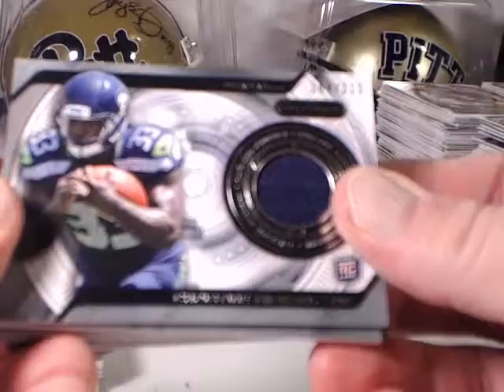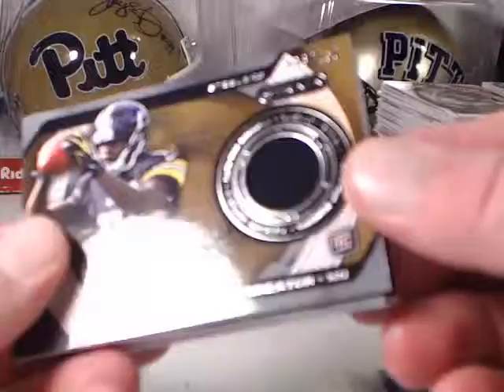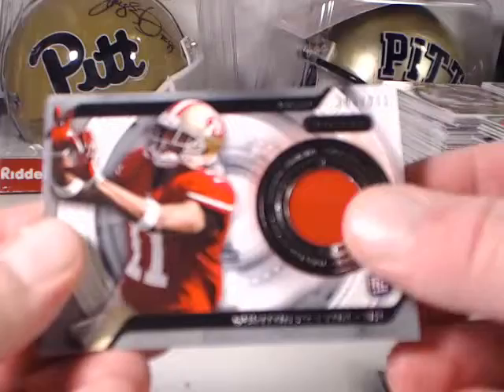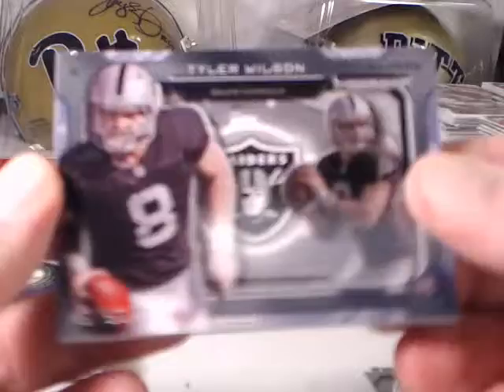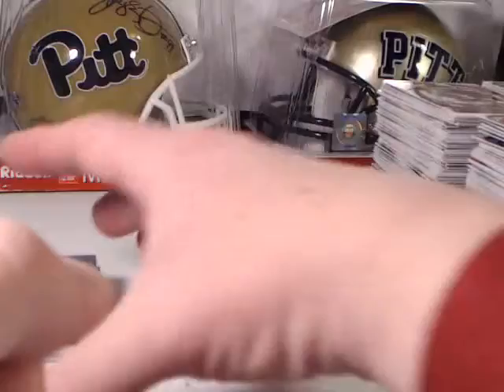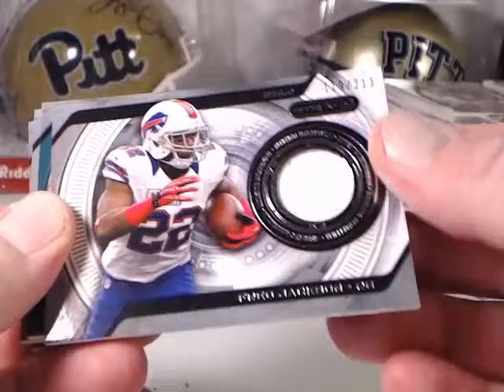Going through some of the relic cards: Christine Michael for the Seahawks, Jonathan Franklin — that's a blue parallel numbered to 70 — Marcus Wheaton numbered to 150, Quinton Patton numbered to 213, Terrence Williams numbered to 213, a Tyler Wilson multi-dimensional numbered to 50, and then a Stedman Bailey blue parallel numbered to 70.